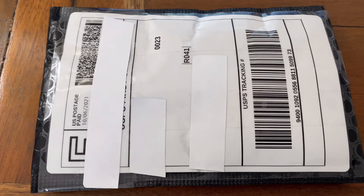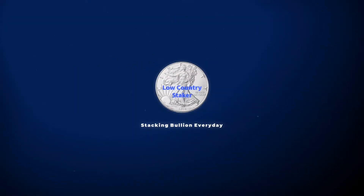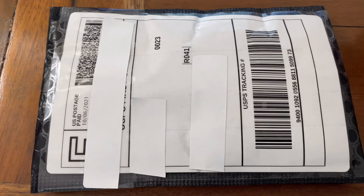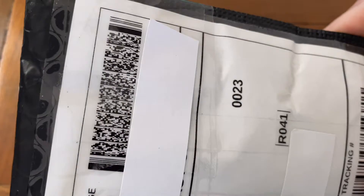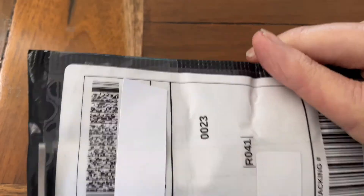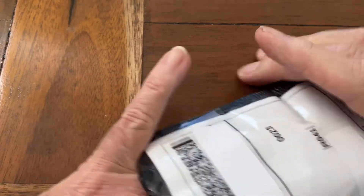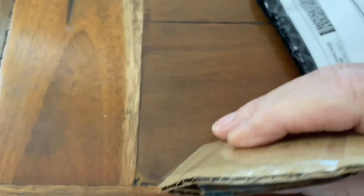I just got a little bit of silver in the mail today, so let's stick around, open this thing up and see what I got. Hello everybody, I'm the Lowcountry Stacker. I've been stacking silver for a long time now. I just got a nice little item in the mail today — I picked this up from a fellow YouTuber and his website.